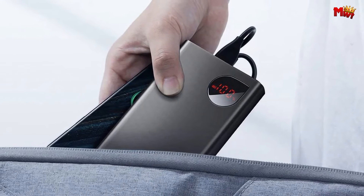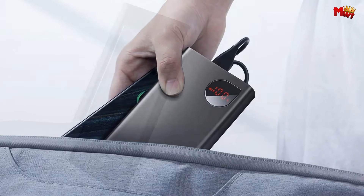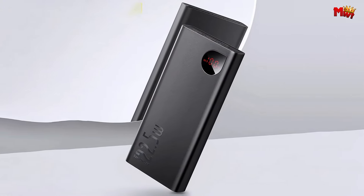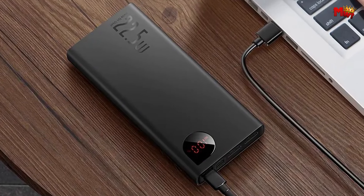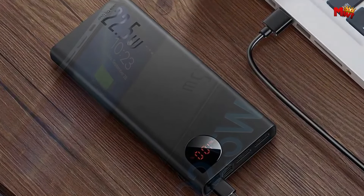Charge your devices or store power, all with the convenience of 3-input interfaces. Stay informed with the LED digital screen, displaying current, voltage, and battery level at a glance. And with intelligent shunting technology, your devices charge faster and safer than ever before.